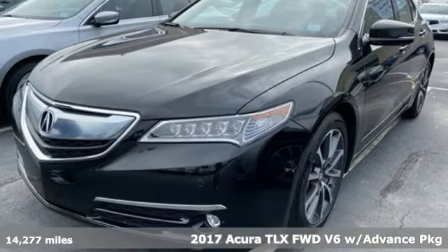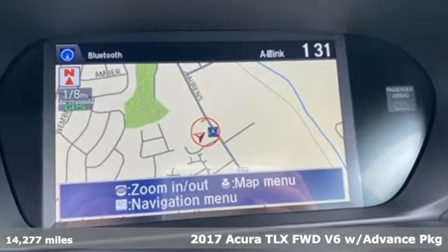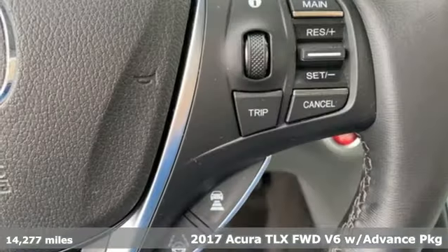It's a 2017 Acura TLX. At Acura, we manufacture exhilaration so you don't have to.